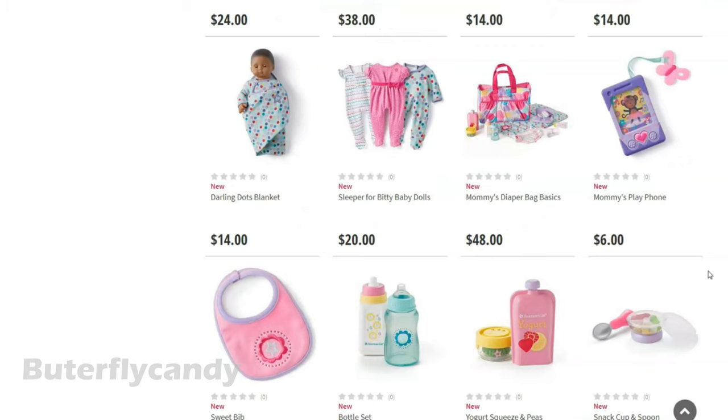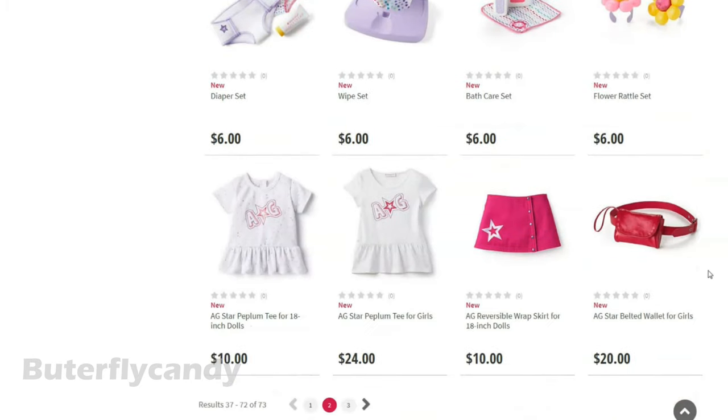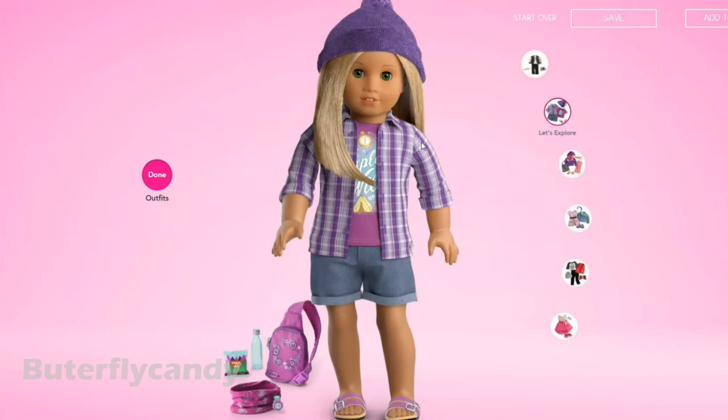But there are all sorts of new stuff for Bitty Baby — look at all these new accessories, love it. And then the create your own dolls — I know there are a couple of new things for that as well. Let's see the new outfits first.